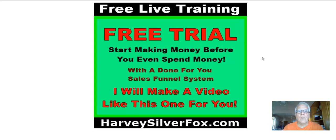Hey, Harvey the Silver Fox here with a free trial offer. Start making money before you even spend money with a done-for-you sales funnel system. And yes, I will make a video just like this one for you.